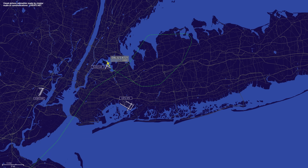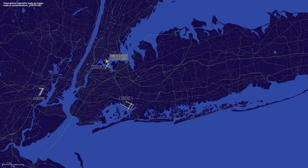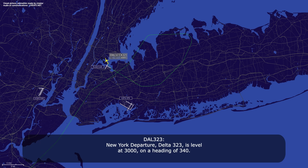Delta 323, contact near departure, wind speed 120.4, Delta 323. Near departure, Delta 323, level at 3,000 on a heading of 340.